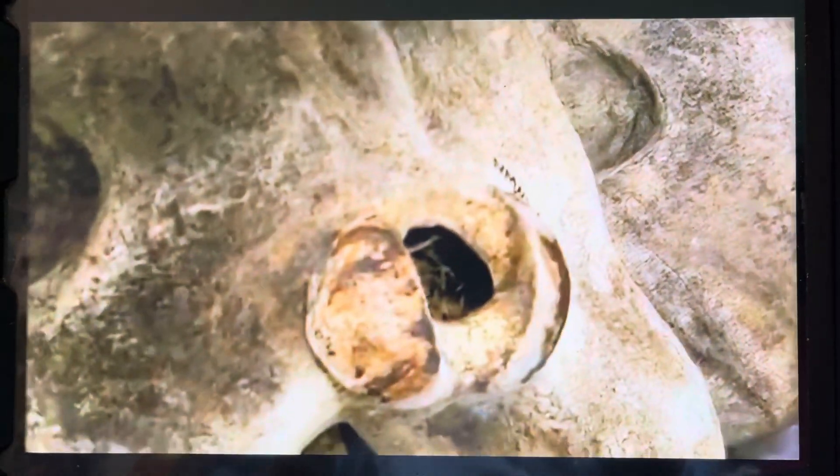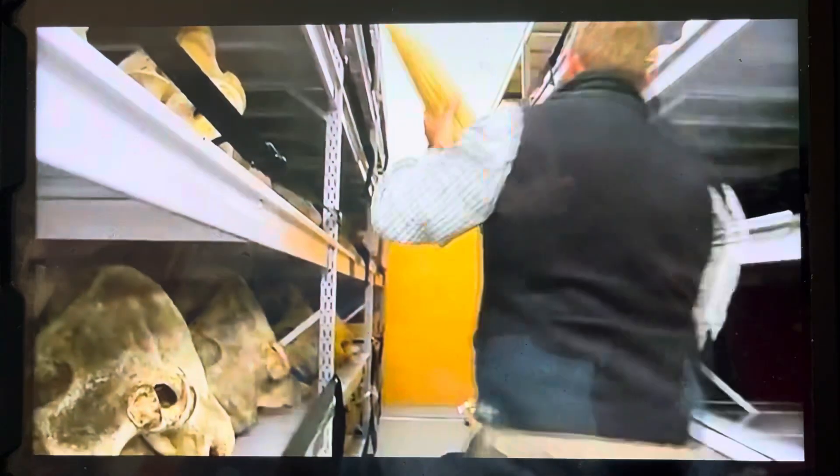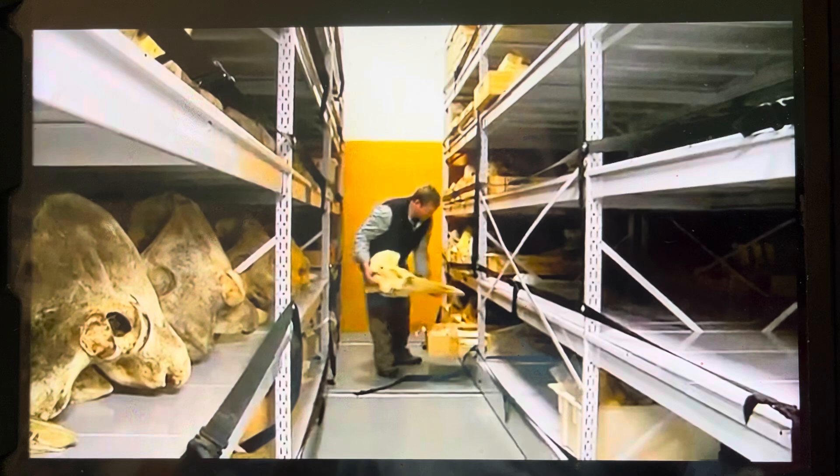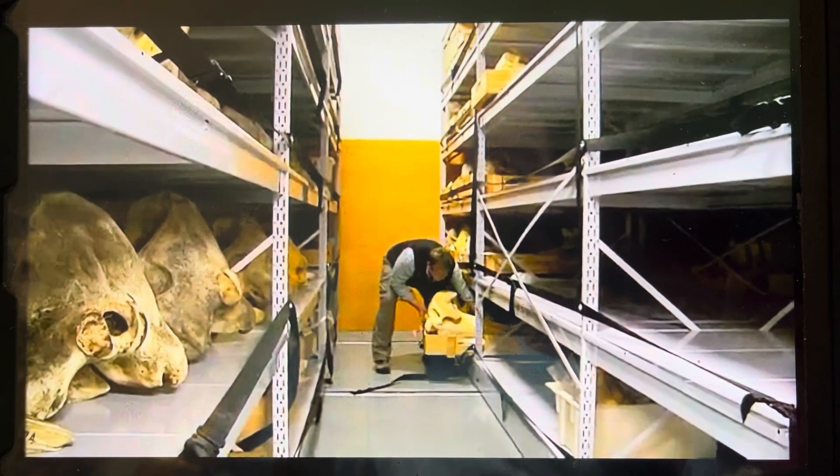Only then were we able to go, hey, wait a minute — back in 1874, Gray, sitting in his office in the UK, was right. So because of that, we had to resurrect the species name Mesopladon travisite. One day, hopefully, we'll get to see a live specimen of this animal and be able to uncover all sorts of new information.